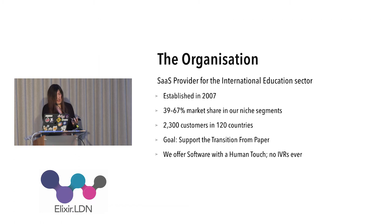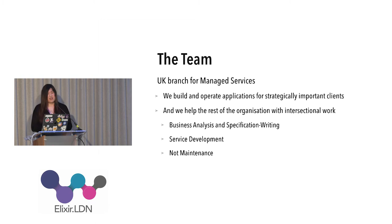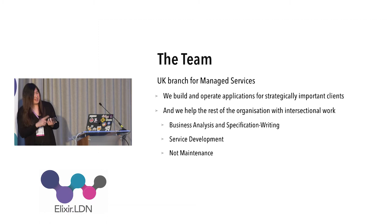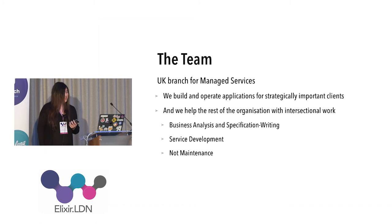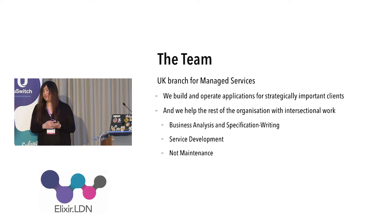The team I work from is a UK branch for managed services. The definition of managed services, as I understand it, is that we build certain things for certain clients that are important and we manage the operations of these applications for them. They pay us, they get a service, and they use it. Sometimes we also do spec writing.